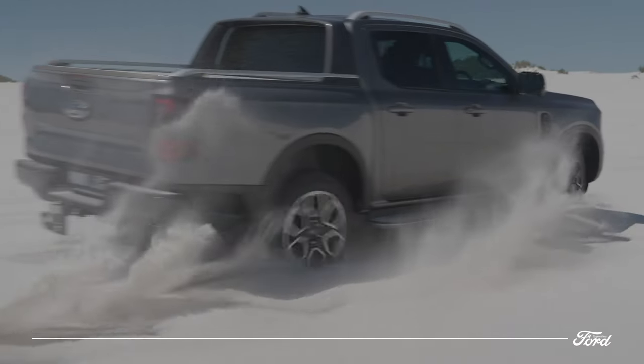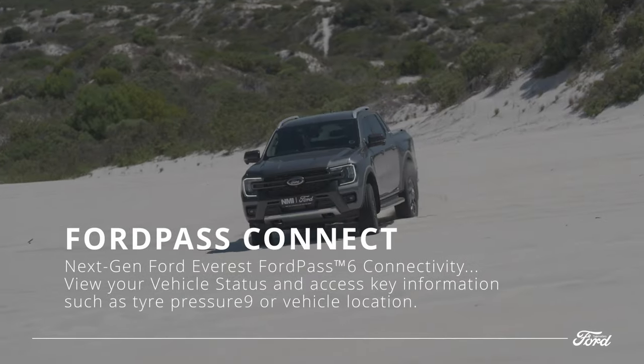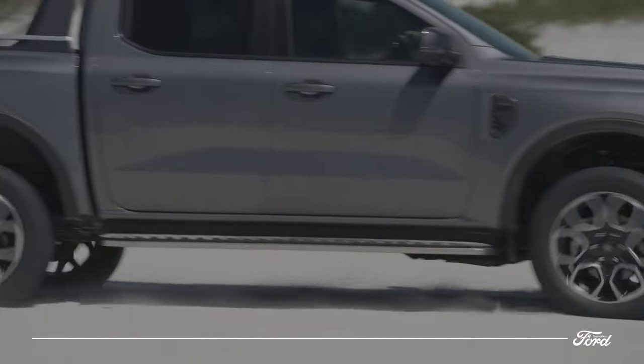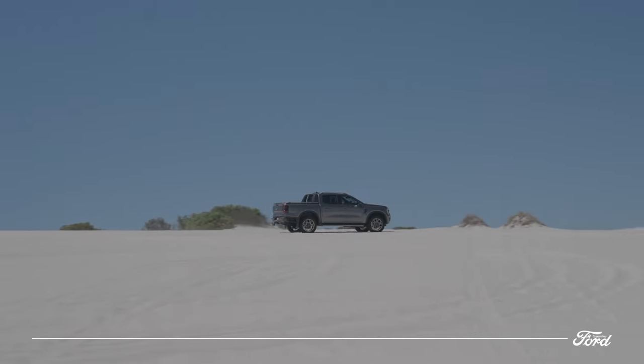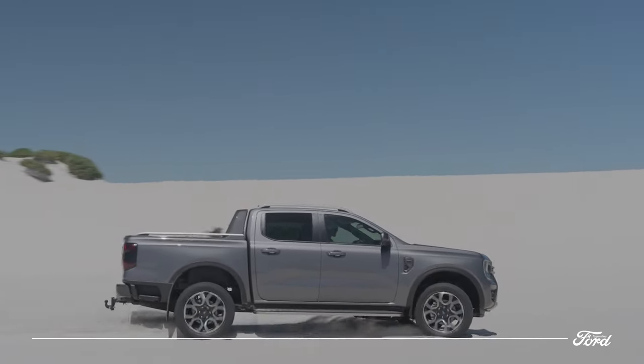Owners can enhance their connected vehicle experience with the FordPass app. This free-to-download app allows you to view your vehicle status and receive health alerts such as tire pressure and battery levels. You can also locate the vehicle, unlock it, and even start the engine remotely to activate the climate control to the last setting.